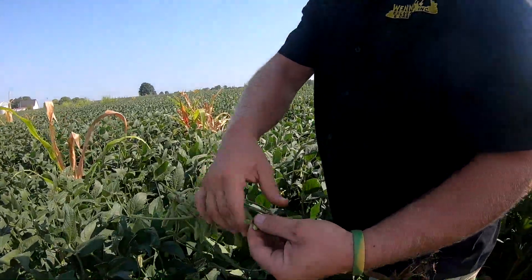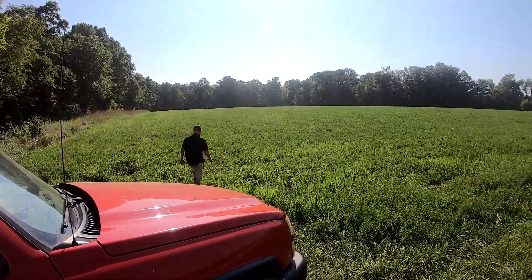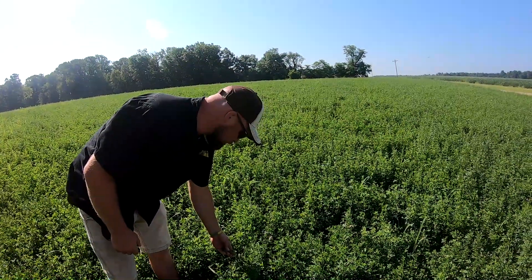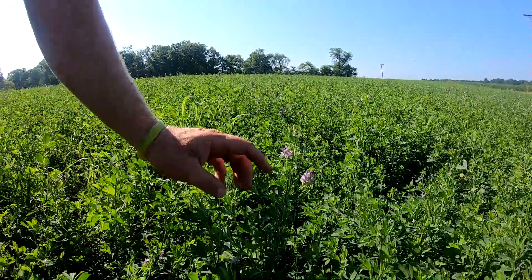We're keeping all the nutrients out of the creeks and streams, keeping them healthy. This has all been huge for the public and for farmers, and we're trying to work together with consumers to make the earth as healthy as we can. Sustainability matters to this farm because my father implemented these practices, my grandfather did too, and I plan to do that for my children. I want to keep this a family farm for generations to come.